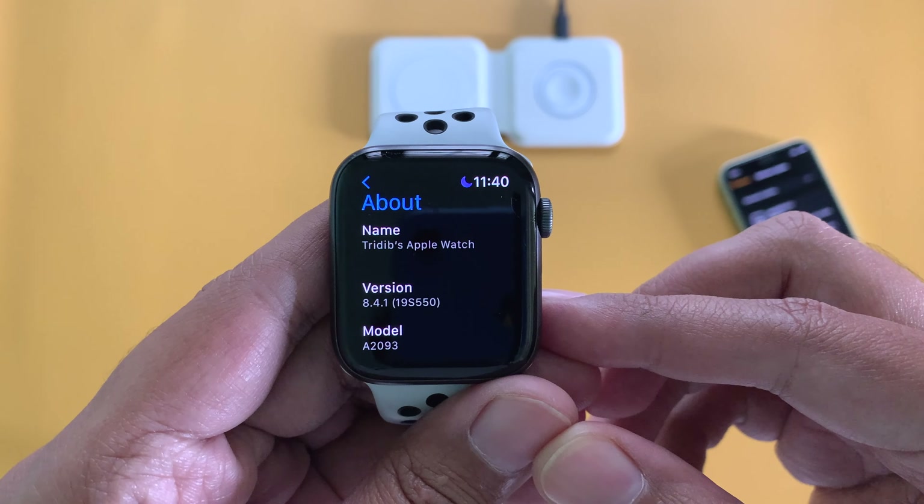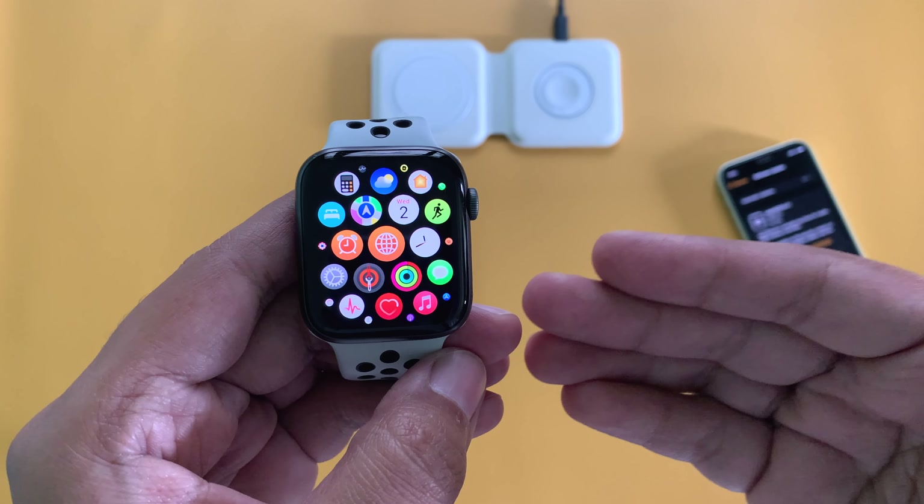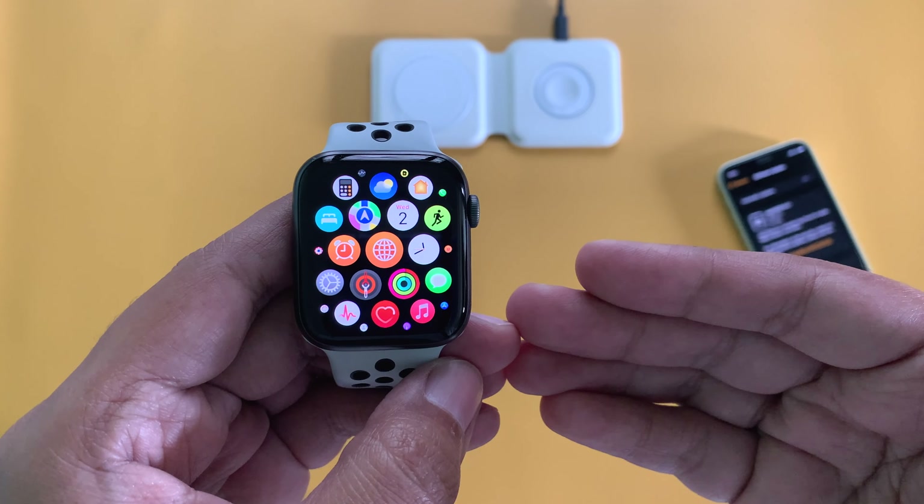Talking about this update, there are no new features in this version. Last week, Apple released the third major update for WatchOS 8, which was WatchOS 8.4. This one is just a security patch on top of that 8.4 update.